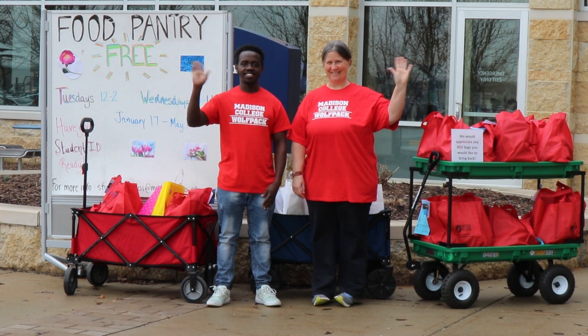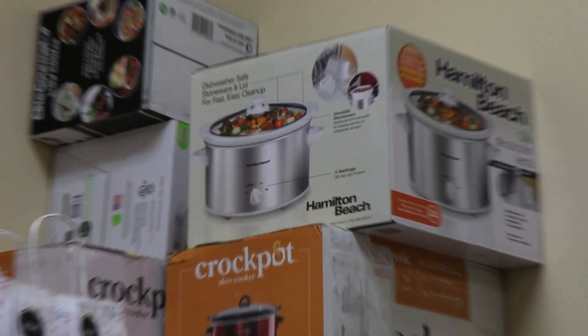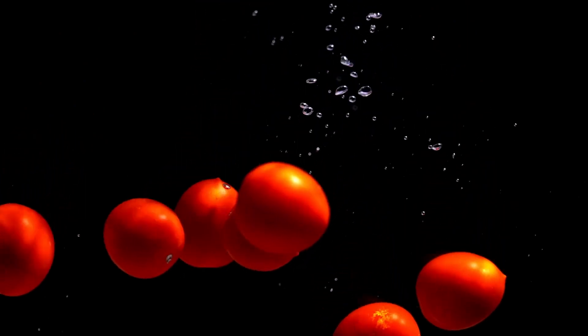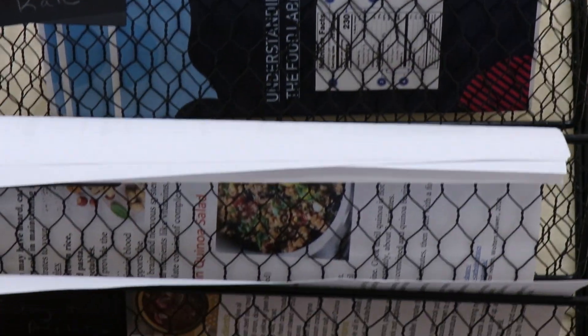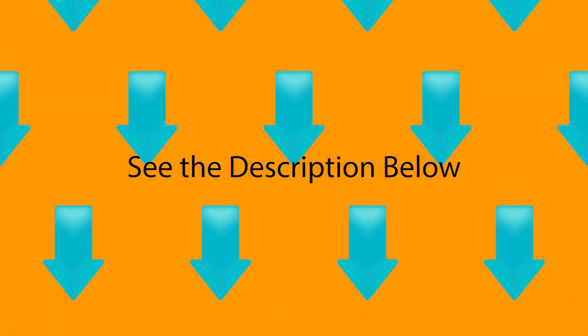Not a degree credit student but still facing food insecurity? Don't worry! The Cupboard is full of helpful community resources available to all students. They host several campus events and classes, including a crockpot cooking class, fresh produce from the Student Community Support Agriculture, and information pertaining to local food and supply pantries. More resources will also be in the description below.